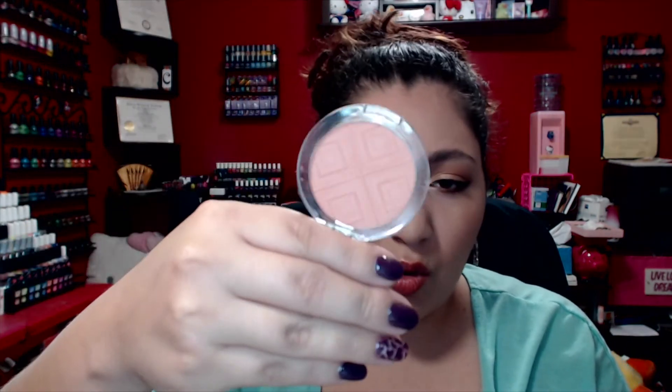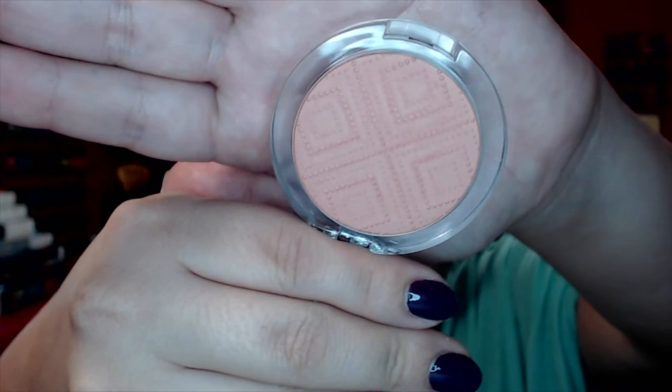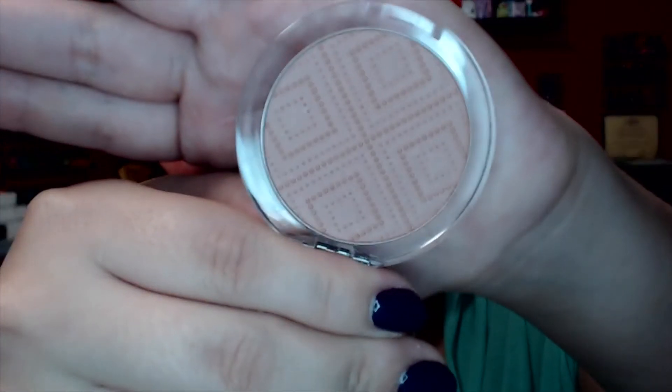I have two blushes to share today — both from Essence: the Essence Satin Touch Blushes. This one is 'Satin Coral,' number 10, and number 20 is 'Satin Love,' a more nude, everyday color. These are very pigmented — even more so than the Silky Touch blushes — and they wear a little longer too. They are absolutely beautiful colors and I really hope they come out with more shades.